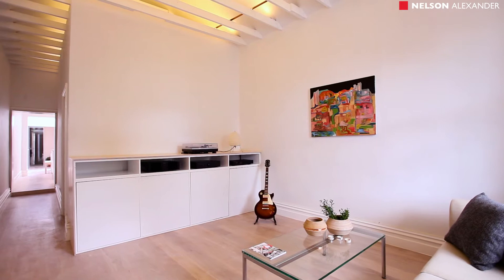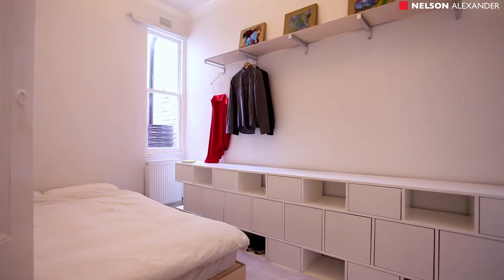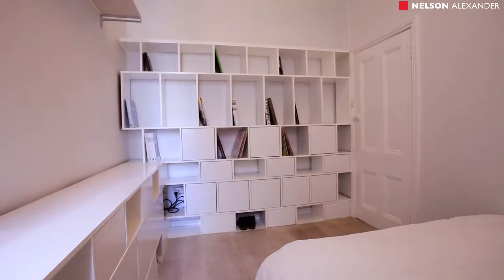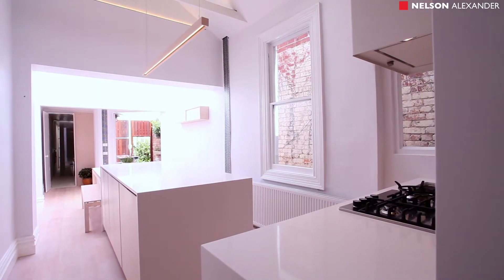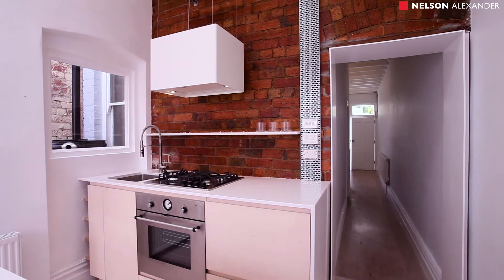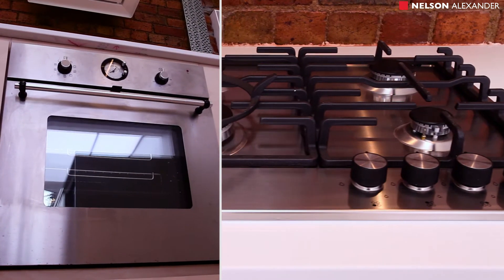The redefined floor plan features one large bedroom with custom cabinetry and robes, a deluxe bathroom, light-filled lounge and central dining area, complemented by a stone top kitchen with integrated dishwasher and cabinetry.